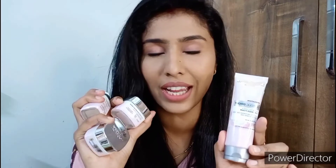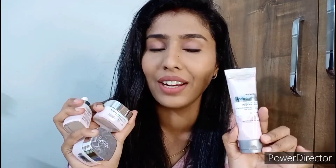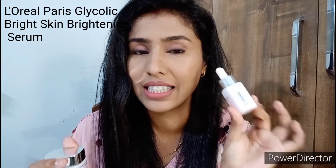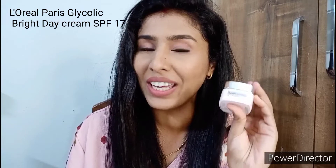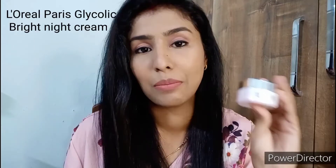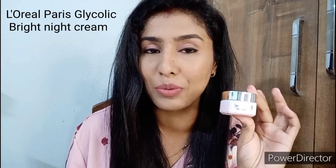Let me introduce this amazing range to you. There are four products in the L'Oréal Paris Glycolic Bright range: first is the L'Oréal Paris Glycolic Bright Cleanser, then the L'Oréal Paris Glycolic Bright 1% Glycolic Acid Serum, then the L'Oréal Paris Glowing Day Cream with SPF 17, and finally the Night Cream from the same Glycolic Bright range.